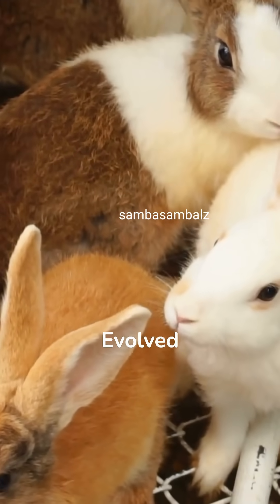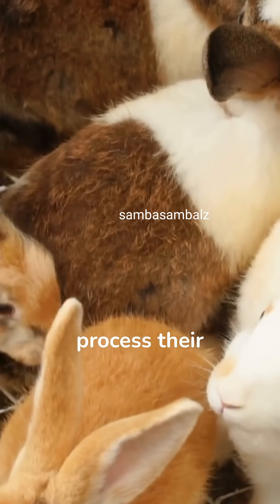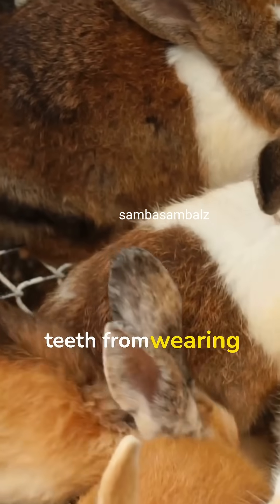2. Evolved Adaptation: Continuous growth is an adaptation that ensures they can effectively process their food, preventing their teeth from wearing down too quickly.